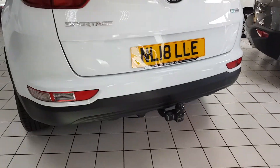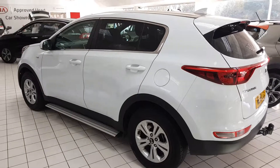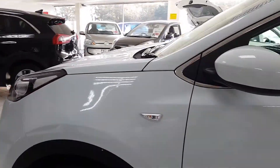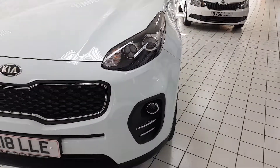Taking one final look around the vehicle, a fantastic feature on board is the tow bar. It's a very stylish vehicle finished in metallic white with a contrasting black roof as well as rear privacy glass.